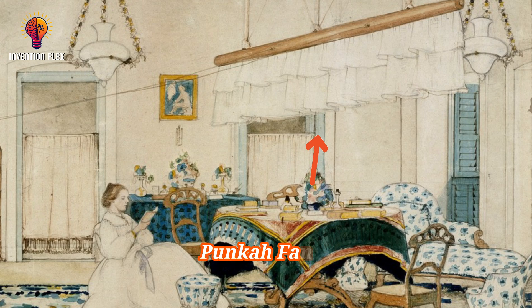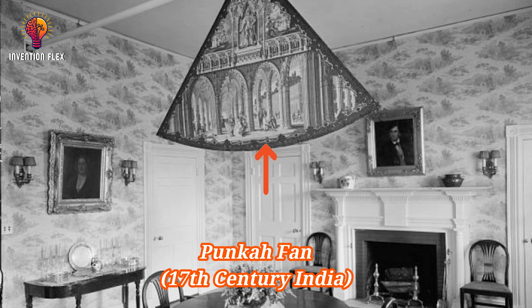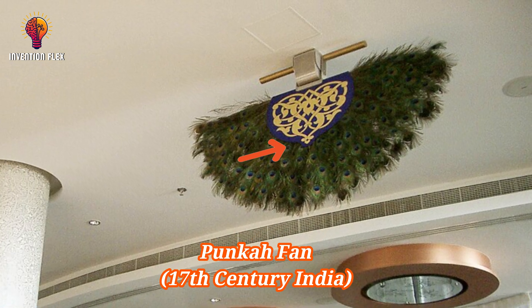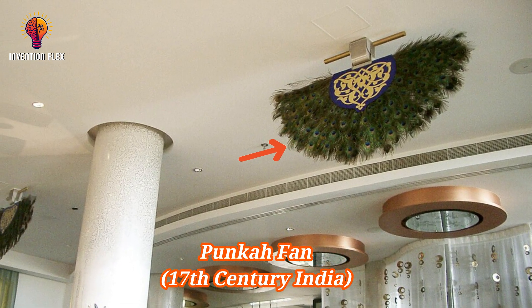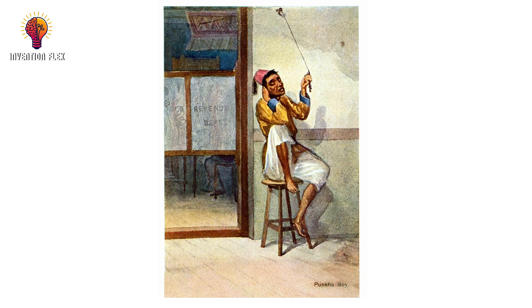A fan called punkah is well documented from the early 17th century in India. A luxury only for the kings and wealthy, this fan-like device was made from palm leaves or cloth and hung from the ceiling. They moved manually when a servant pulled a cord, turning the palms or cloth.